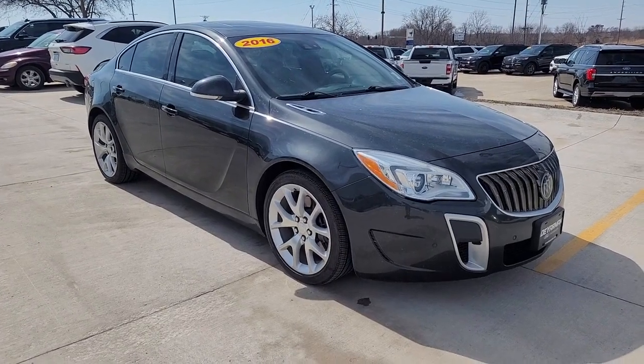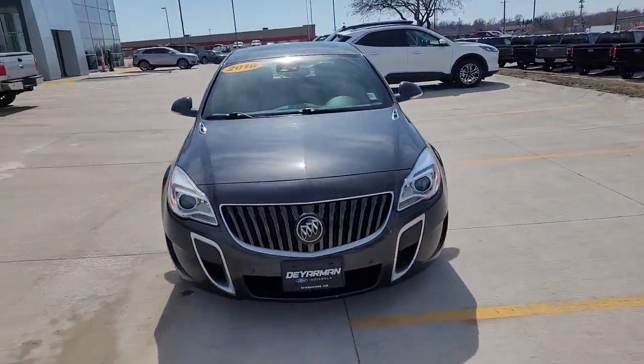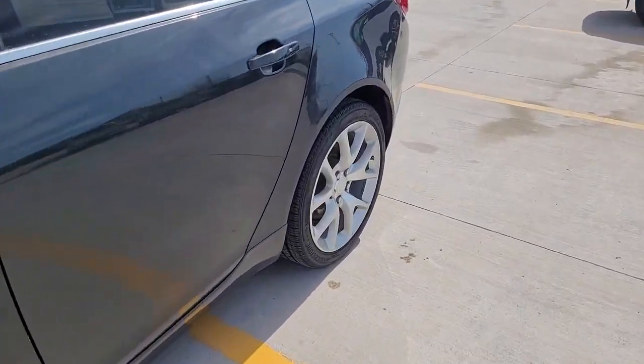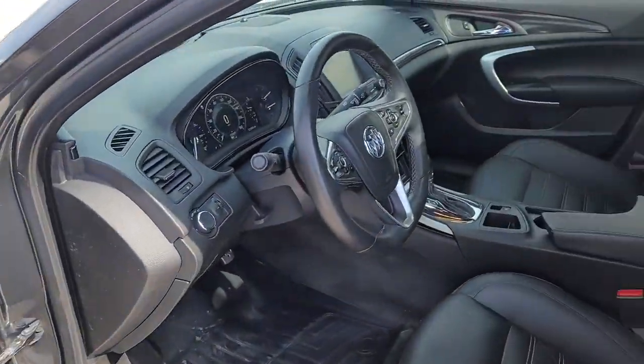You're gonna love the 2016 Buick Regal. This vehicle is an outstanding buy with fewer than 150,000 miles on the odometer. Here's an elegant Buick Regal that offers an impressive array of standard features, a smooth, quiet cabin, and sleek styling, all at a surprisingly affordable price.